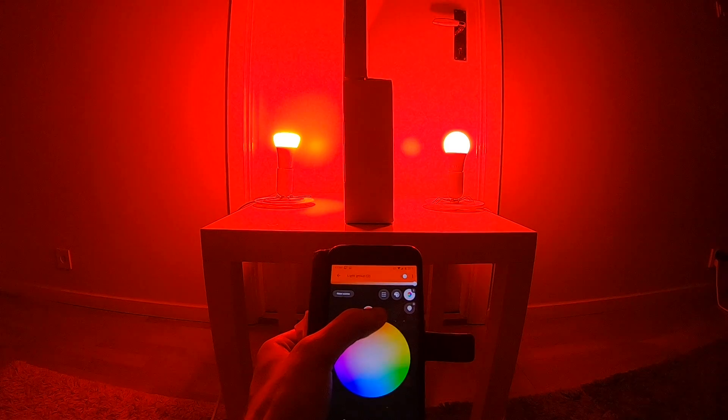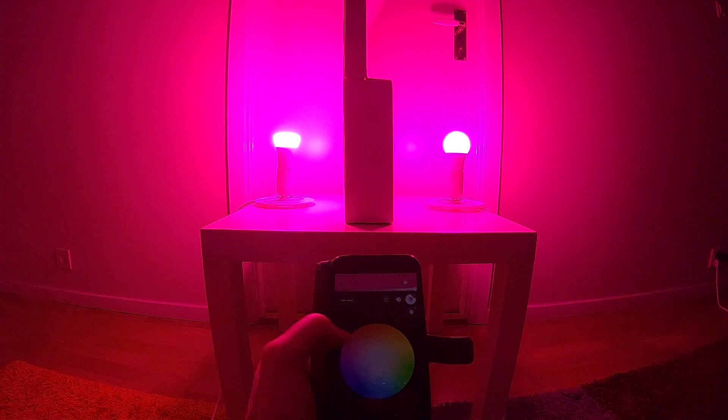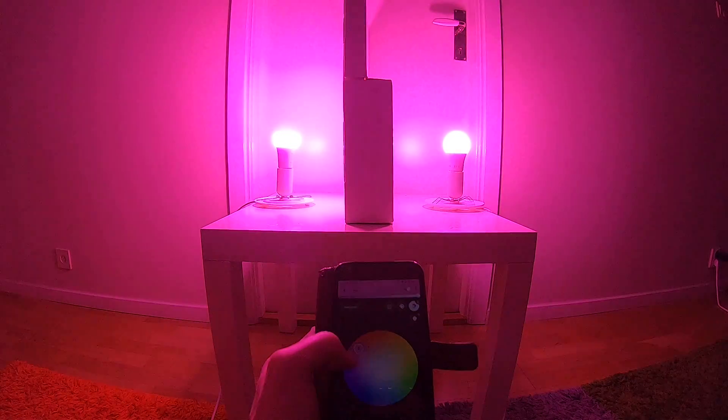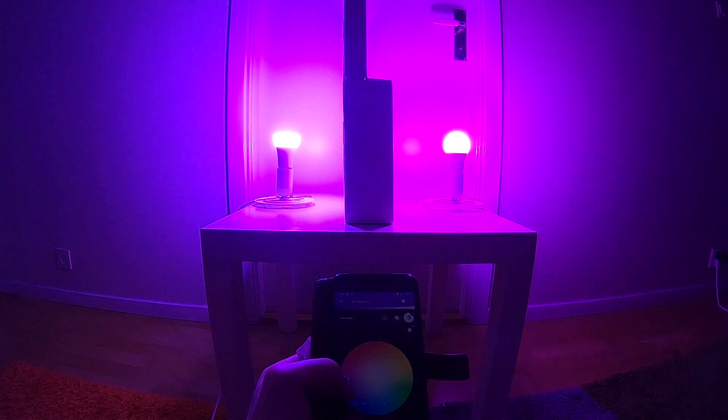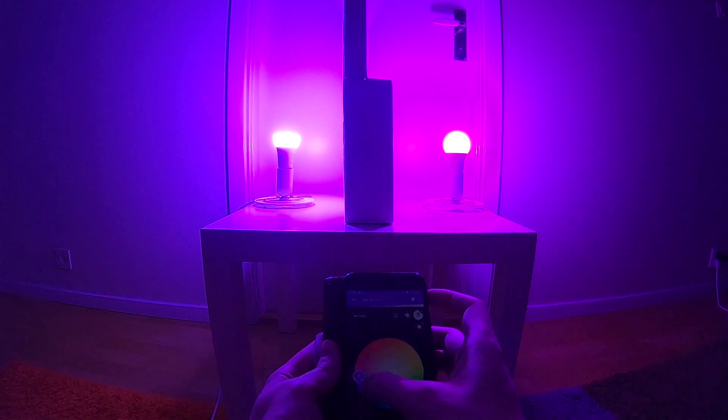Red looks good, purple looks good. Deep purple looks pretty good — it's a bit warmer on the IKEA side.